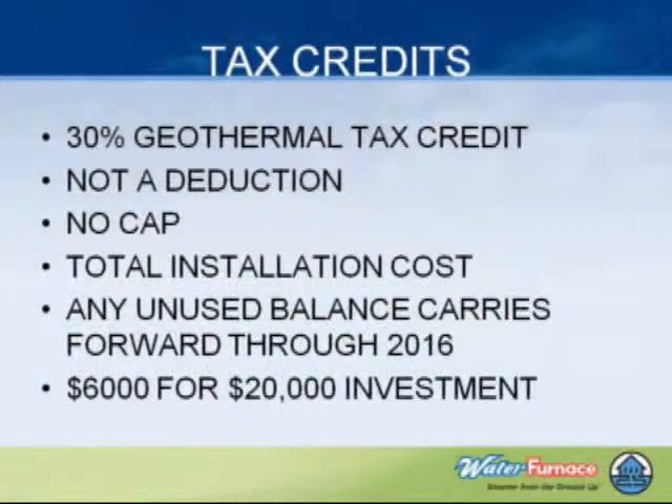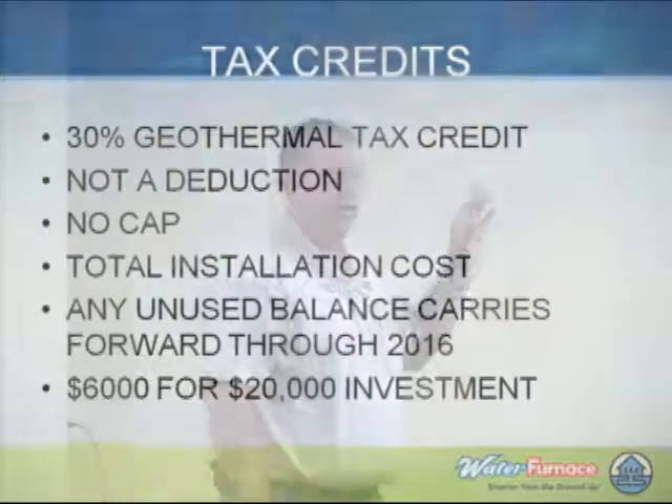Tax credits — we'll stop right there. We have some pretty good tax credits for geothermal, and that's one of the things that's really making it make sense. Right now there's a 30% tax credit without a cap, so it's a full 30%. It's not a deduction, it's actually a credit. No cap, and that's a total install cost, not just a corporate credit. Any unused balance will carry forward until, right now, until the year 2016.